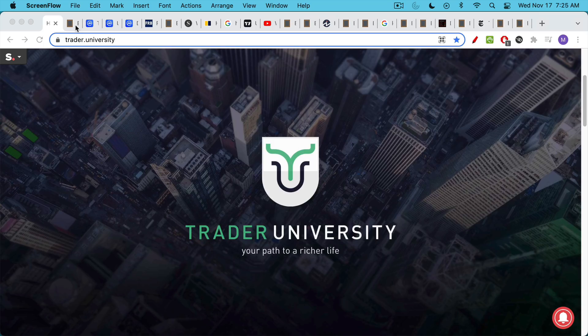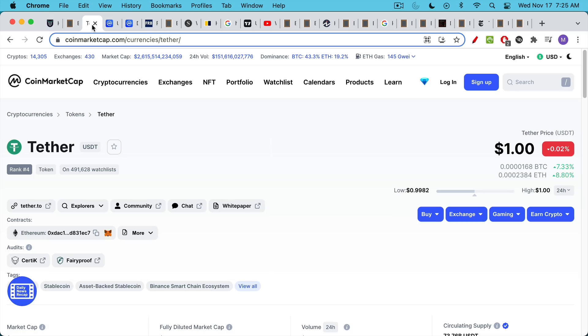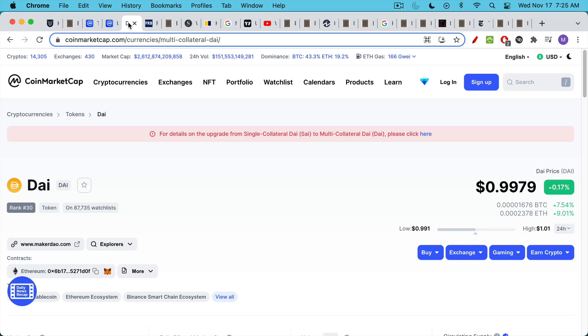This is Matthew Cratter from Trader University, and today I want to talk about whether stablecoins actually exist. We've all heard about centralized managed stablecoins like Tether, USDT, and USDC. These are centrally pegged to the U.S. dollar, so they should always be worth approximately one U.S. dollar. And then you have algorithmic stablecoins like DAI, which is algorithmically pegged to the U.S. dollar and trades for around one dollar.